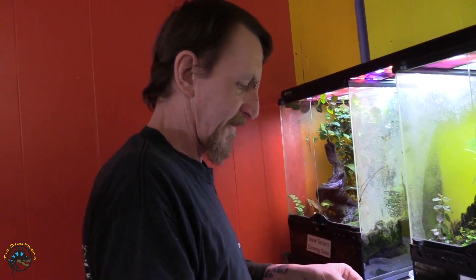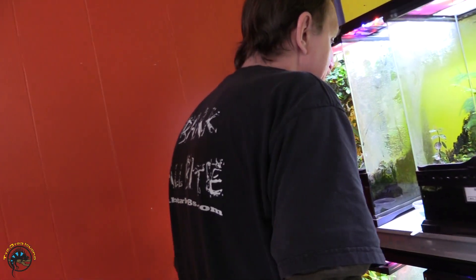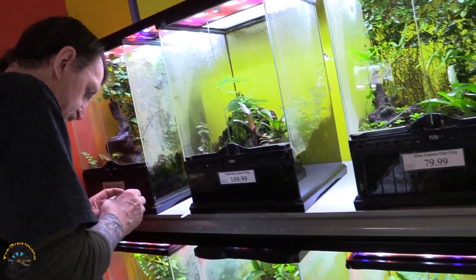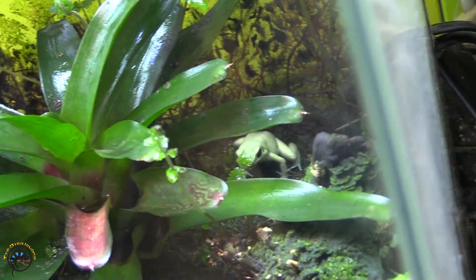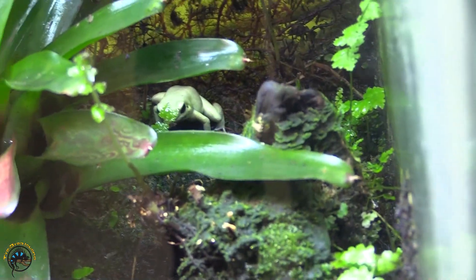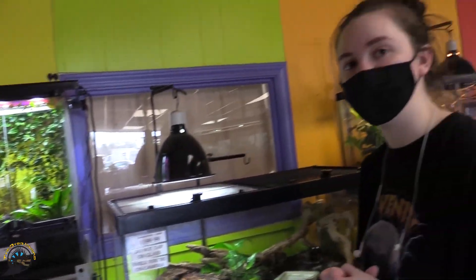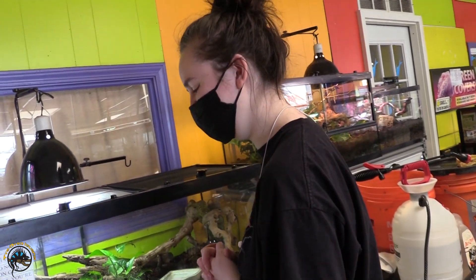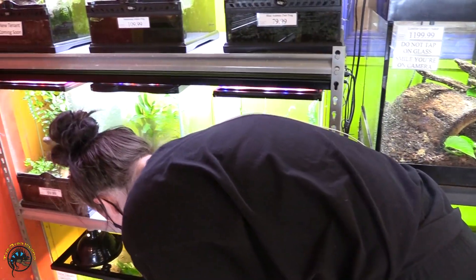Well, not babies, but eggs so far. Usually when we get dart frogs in, they're tiny little babies. But these guys are different. And this guy came in as a baby, but he grew up because he's been here forever. We need to get you a girlfriend, or if you're a girl, we need to get you a boyfriend. Have some terrible babies. Because it's a mint terrible dart frog.